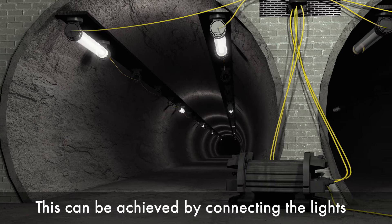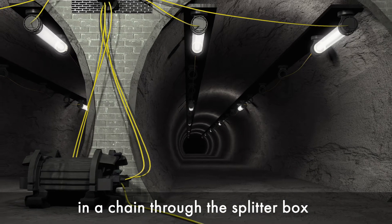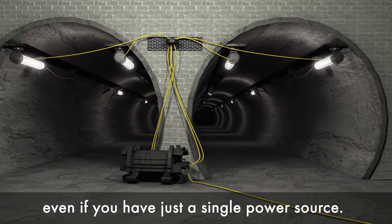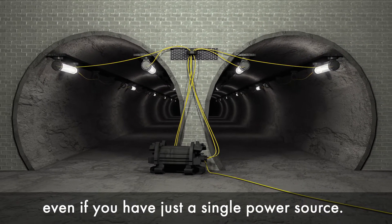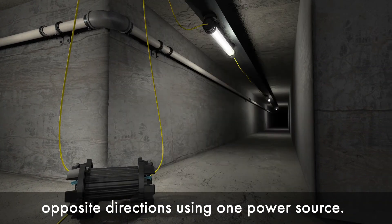In pipes and tunnels it's important to have steady and smooth light distribution. This can be achieved by connecting the lights in a chain through the splitter box, even if you have just a single power source. You can also divert the light chains into opposite directions using one power source.